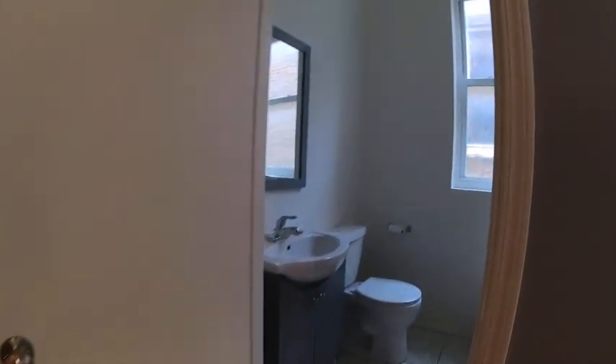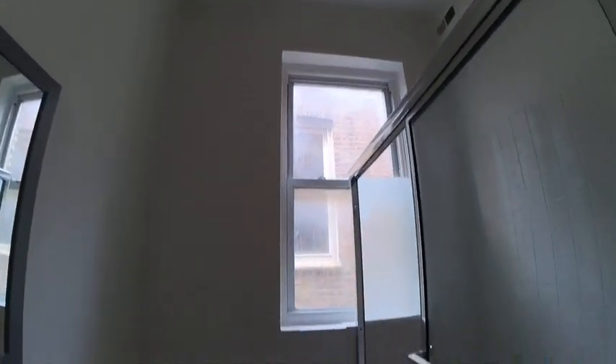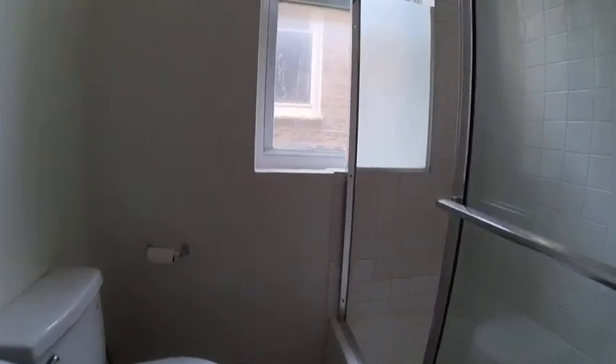There's a front door, nice entry closet, updated bathroom, nice tub and shower combination, white tile.